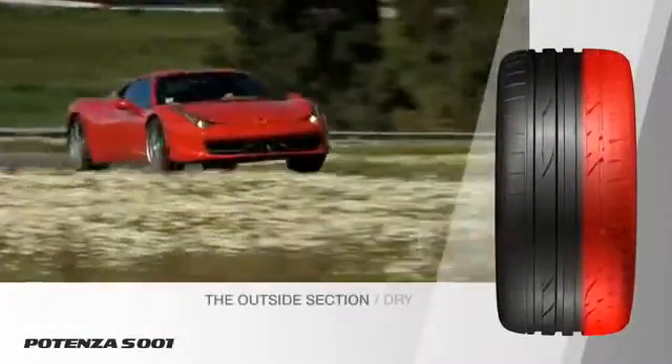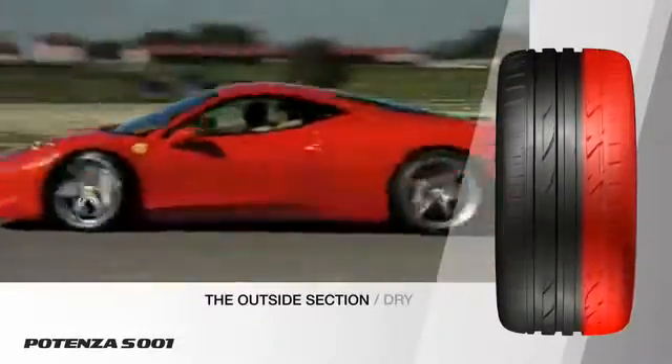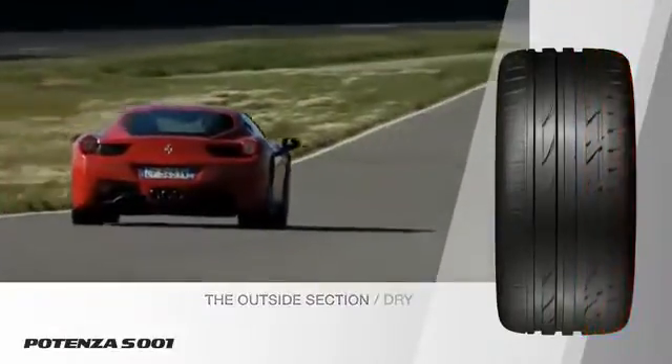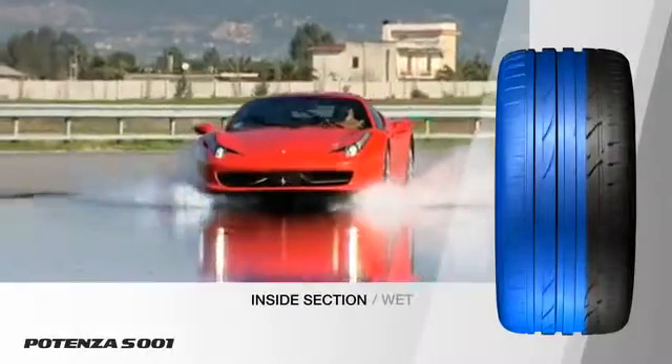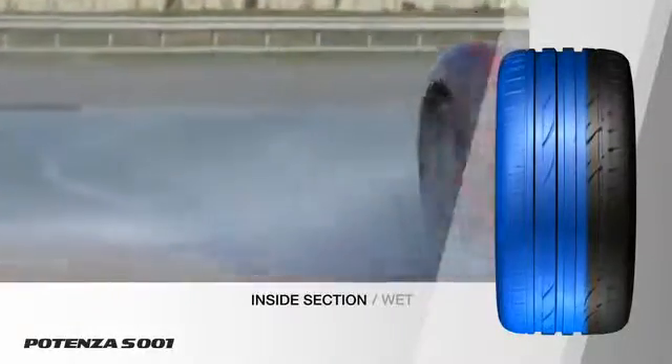The outer section of the Potenza S001 is optimized for dry performance, ensuring maximum contact, grip and steering response. The inside of the tyre provides optimum safety in the wet, evacuating water quickly to guarantee superior safety.